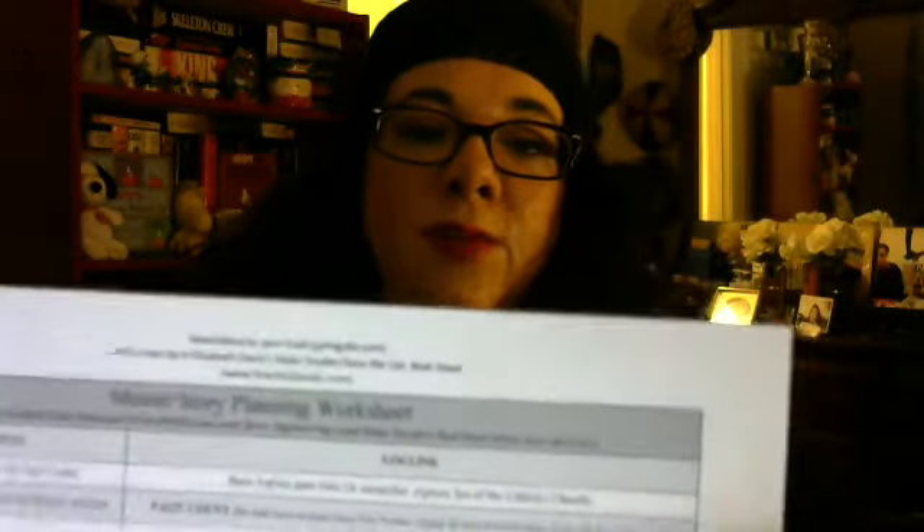I found on Jamie Gold's website the Master Story Planning Worksheet. It combines Larry Brooks's Story Engineering with Blake Snyder's Save the Cat. It's an Excel spreadsheet where you can put in your word count, and it'll come up with your page count. You can also see approximately what word count you will have at the end of each section, chapter, or scene.